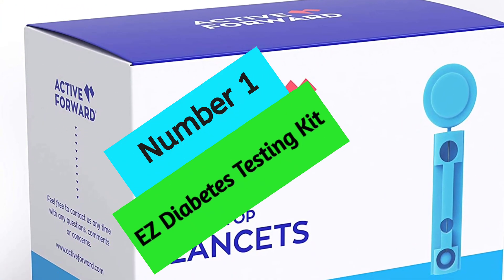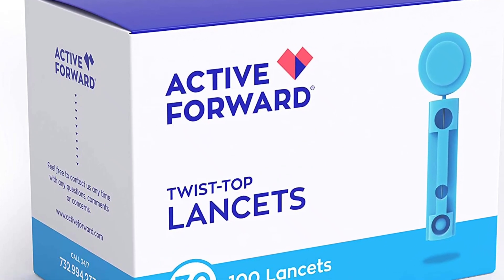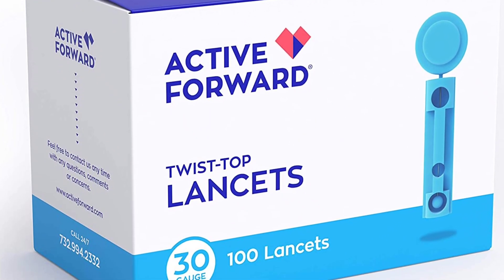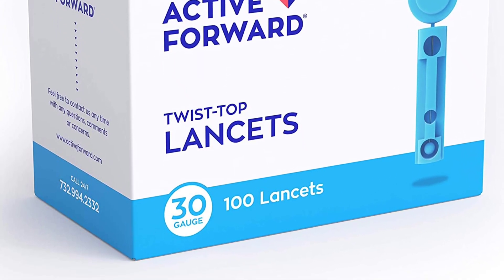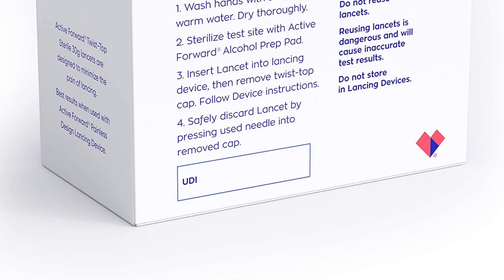At Number 1: Easy Diabetes Testing Kit. The Contour Next Easy Diabetes Monitoring Kit is a great option for those with diabetes. It is simple to use, highly accurate, and comes with everything you need to get started.